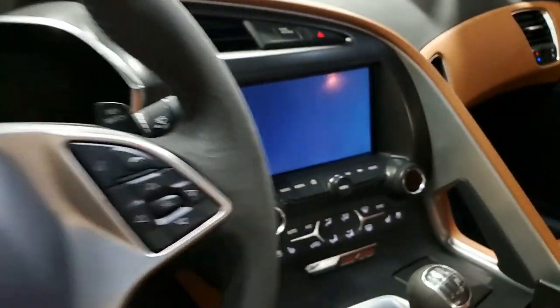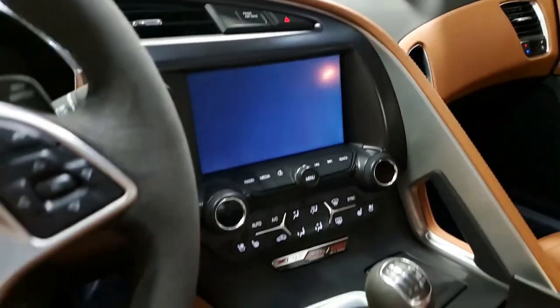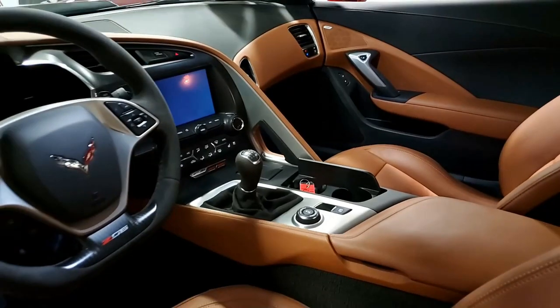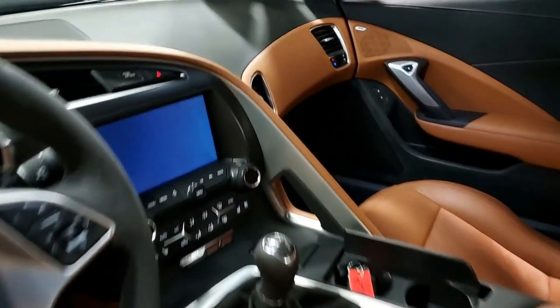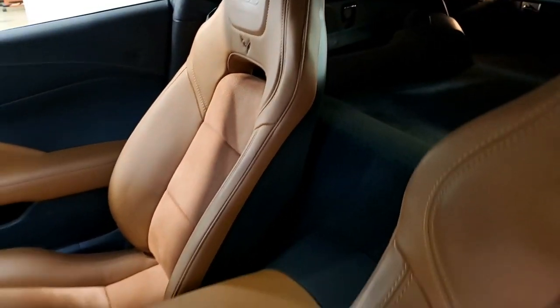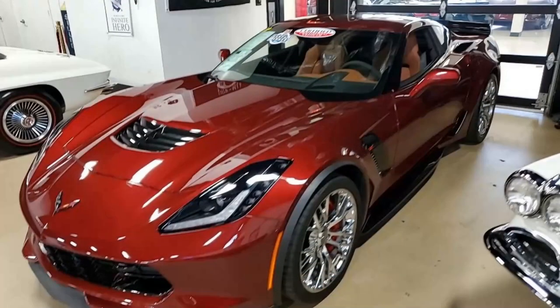It has auto dimming mirrors, heated and vented seats, dual power seat bolster and lumbar. This car has just all the options you could want, including a front camera, suede microfiber wrapped upper trim package, chrome wheels, suede seats and steering wheel, shift knob, shift boot, carbon flash badge package, and the heads-up display as well.